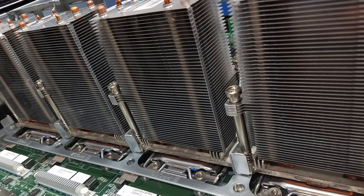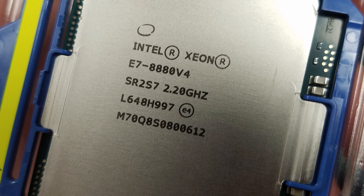The procs we're running are going to be a set of four — yes, you heard me correct — that's going to be four E7-8880s. They have a frequency of 2.2 gigahertz with a boost of 3.3 gigahertz, and they're beasts. They're going to be in an HP DL 580.